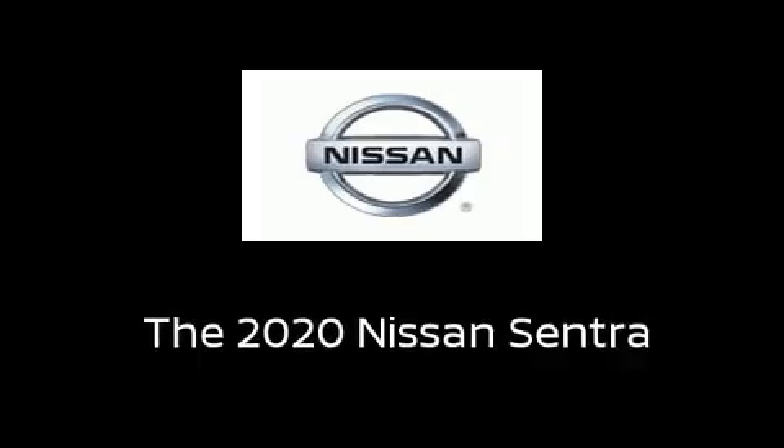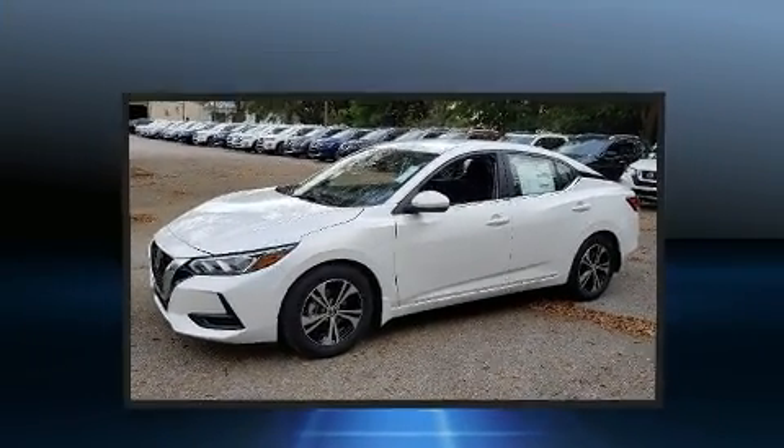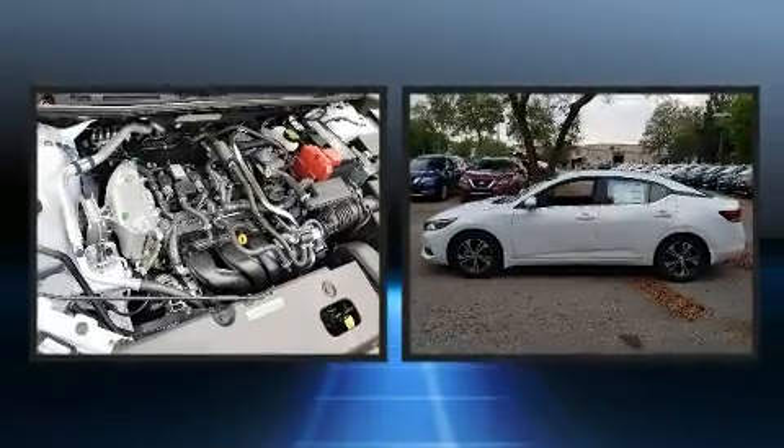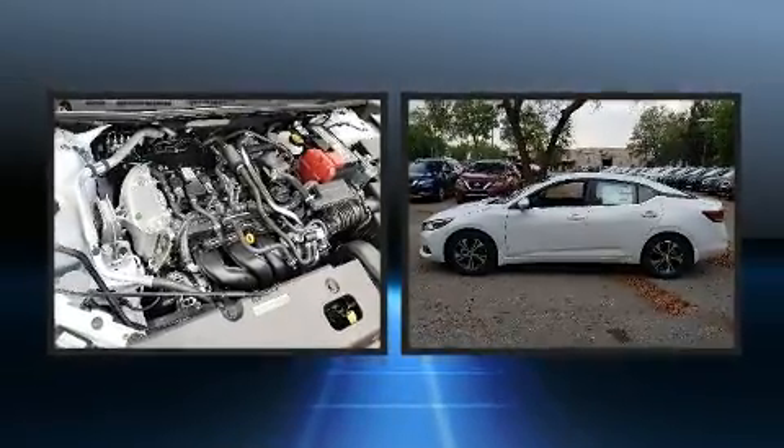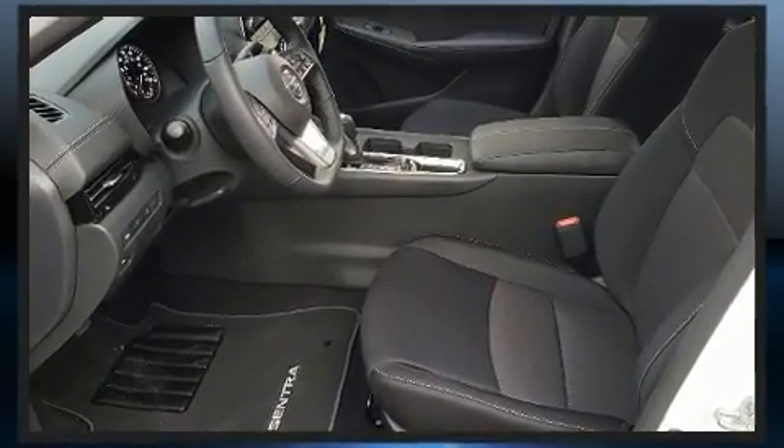The 2020 Nissan Sentra. This four-door, five-passenger sedan stands out among competitors in its class. Smooth gear shifts are achieved thanks to the two-liter four-cylinder engine, and for added security, dynamic stability control supplements the drivetrain.